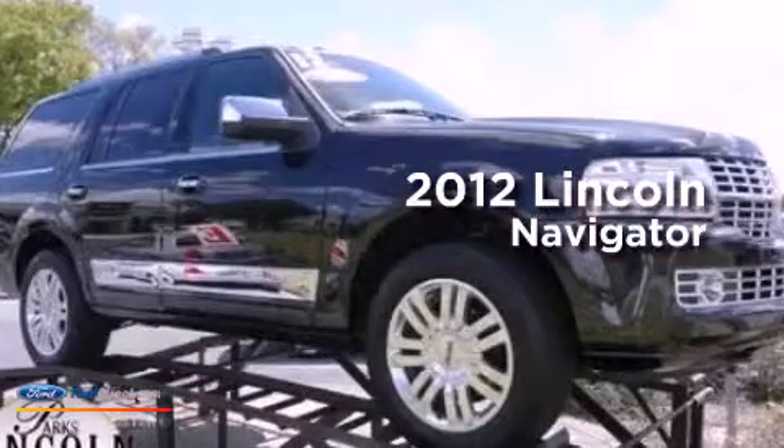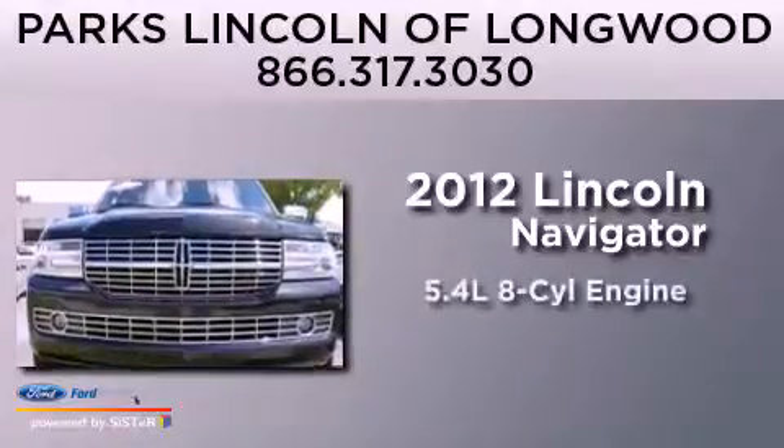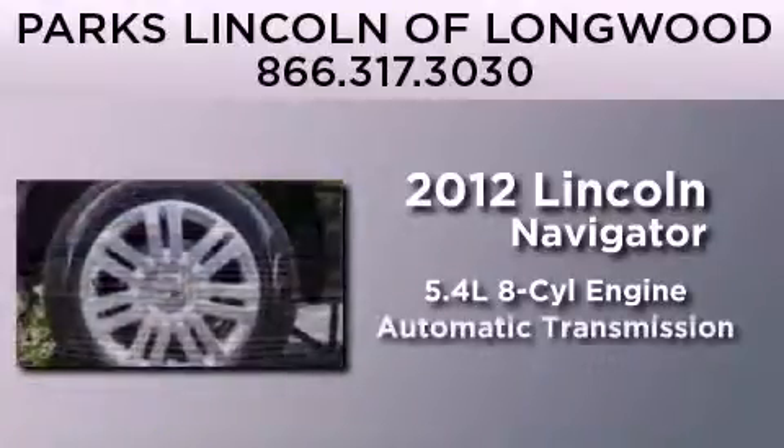This is a certified pre-owned 2012 Lincoln Navigator. It has a 5.4 liter 8-cylinder engine and an automatic transmission.